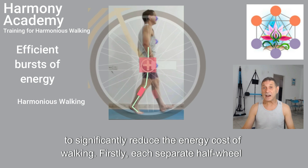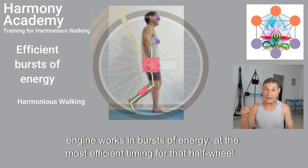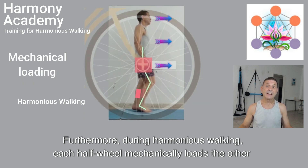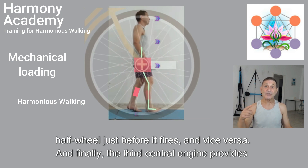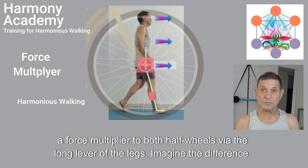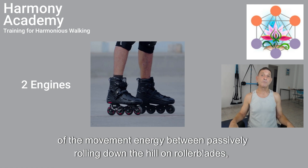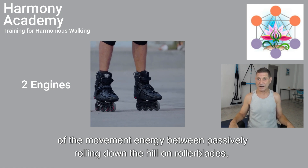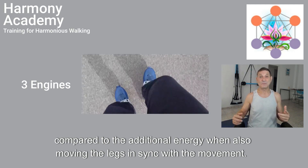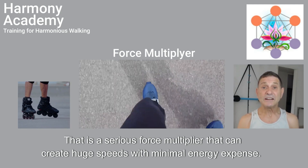Firstly, each separate half-wheel engine works in bursts of energy at the most efficient time for that half wheel. Furthermore, during harmonious walking, each half wheel mechanically loads the other half wheel just before it fires, and vice versa. And finally, the third central engine provides a force multiplier to both half wheels via the long lever of the legs. Imagine the difference of movement energy between passively rolling down a hill on rollerblades compared to the additional energy when also moving the legs in sync with the movement. That is a serious force multiplier that can create huge speeds with minimal energy expense.